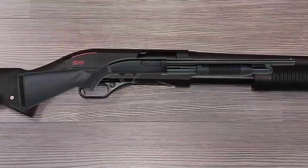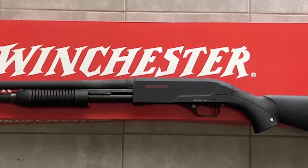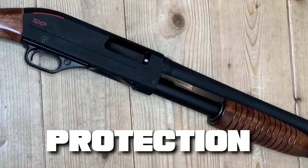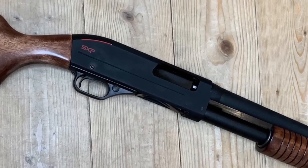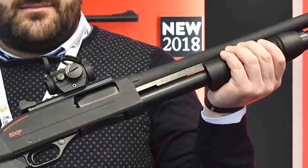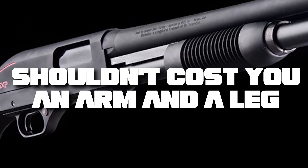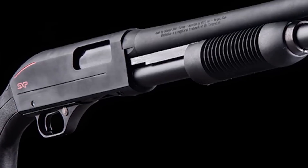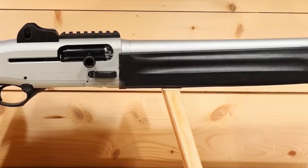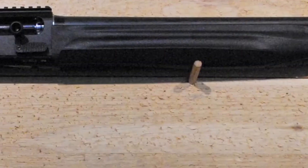In a world that is unpredictable at best, it's crucial to have tools at your disposal that offer you and your loved ones the maximum protection. Guns, specifically shotguns, remain a reliable method of self-defense for many households. However, a top-tier shotgun shouldn't cost you an arm and a leg. In fact, some of the most durable, dependable, and efficient shotguns are surprisingly budget-friendly.